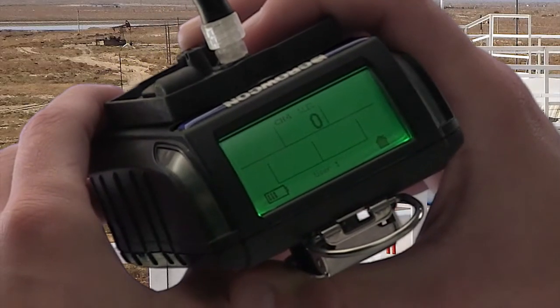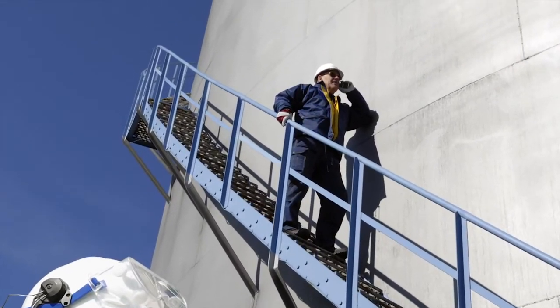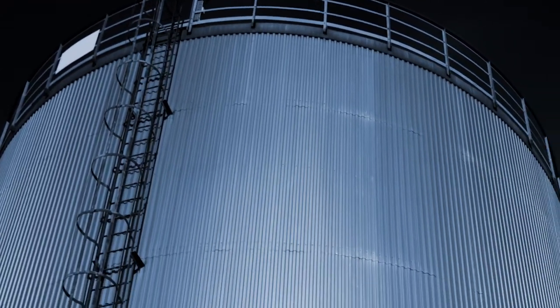At 340 grams, it's light enough to clip to a belt or overalls. Unlike heavier, bulkier equipment, this is especially beneficial when the tank to be sampled is a long walk or climb away.